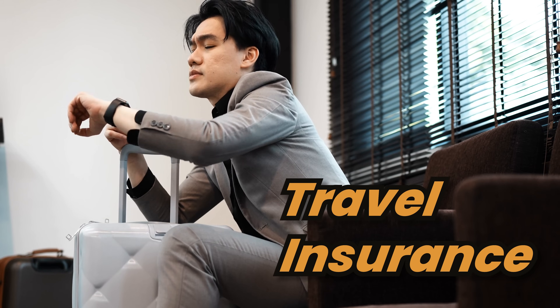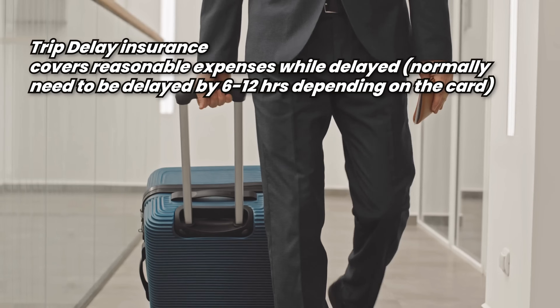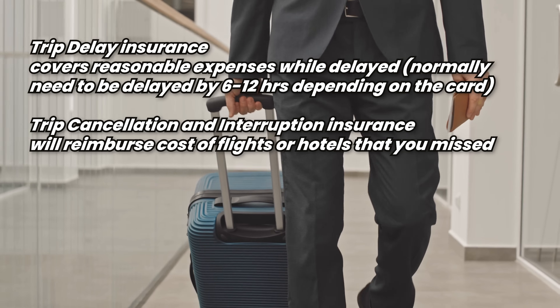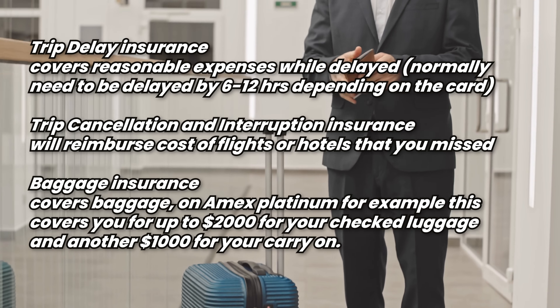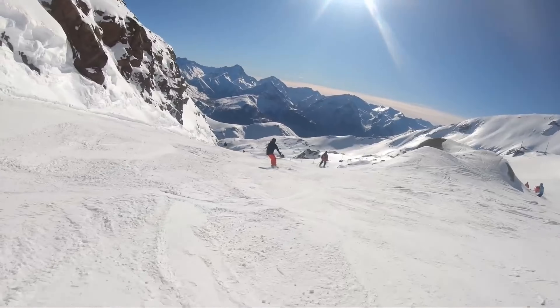Number four: travel insurance. I'm lumping a few different things together here, but basically they include trip delay insurance, which covers reasonable expenses when delayed — normally you have to be delayed 6 to 12 hours depending on the card; trip cancellation and interruption insurance, which reimburses costs of flights or hotels that you missed; and baggage insurance, which on Amex Platinum covers up to $2,000 for checked baggage and another $1,000 for carry-on. I will not book a flight with a card that does not feature these three insurances. I learned my lesson having to use two of these insurances after a ski trip in France — my flight was forced to abort its landing and turn back from the UK because of high winds.